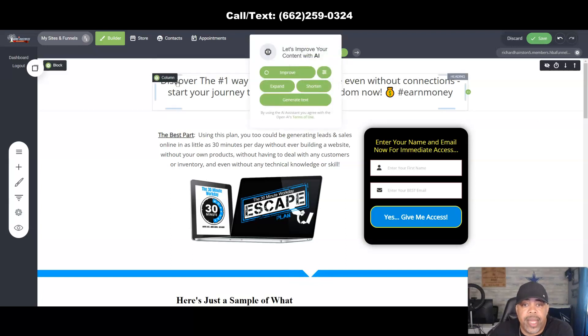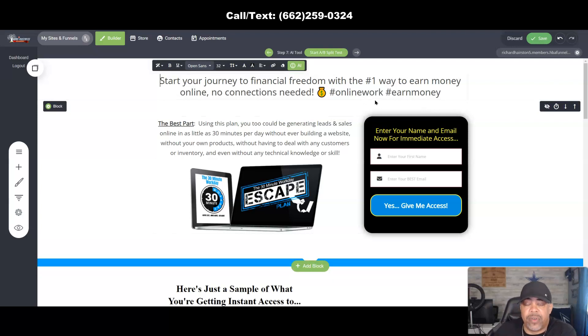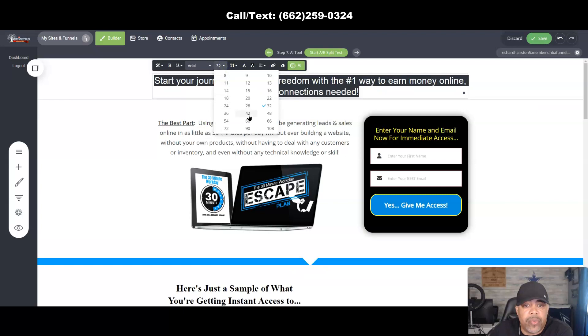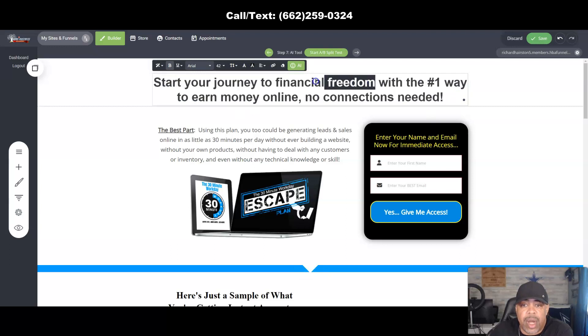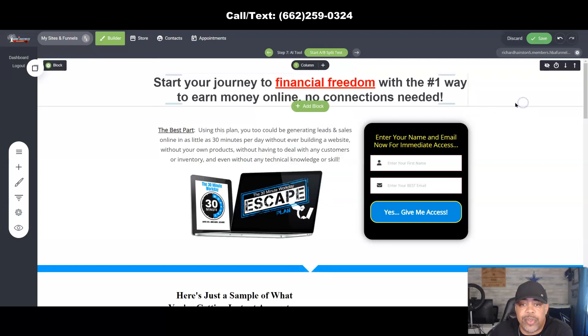Let's try Improve on a custom headline. Now you always want to go back and edit the output — for example, remove the hashtags and emojis that you wouldn't want in a headline. If you're not a great copywriter, this tool can really come in handy. You can also change the font to Arial, make it size 42, bold it, underline specific words like 'financial freedom,' or change the text color to red — whatever you want to do.